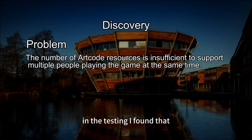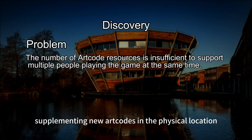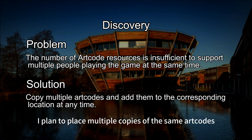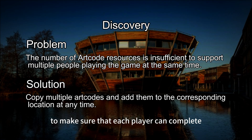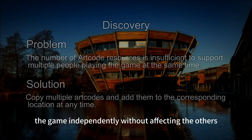In the testing, I found that when supporting multiplayer playing at the same time, I needed to keep supplementing new ArtCodes in the physical location of those levels, because the ArtCodes of some levels must be collected and used again in the final riddle. To solve this problem, I plan to place multiple copies of the same ArtCodes in each level to make sure that each player can complete the game independently without affecting the others.